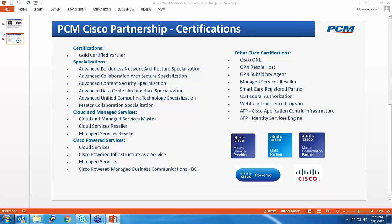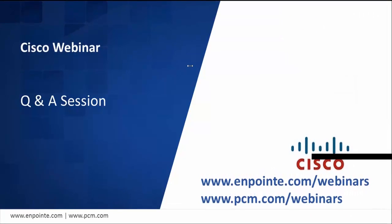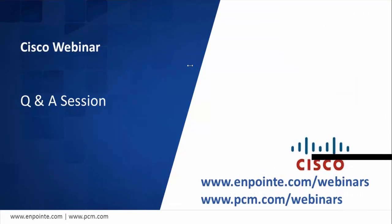Thank you all for a great presentation. The first question is from Paul Tagg: Is there an upgrade path from older Cisco BE running on MCS servers — meaning a trade-in of the older servers to the new hardware — or is it a complete replacement?